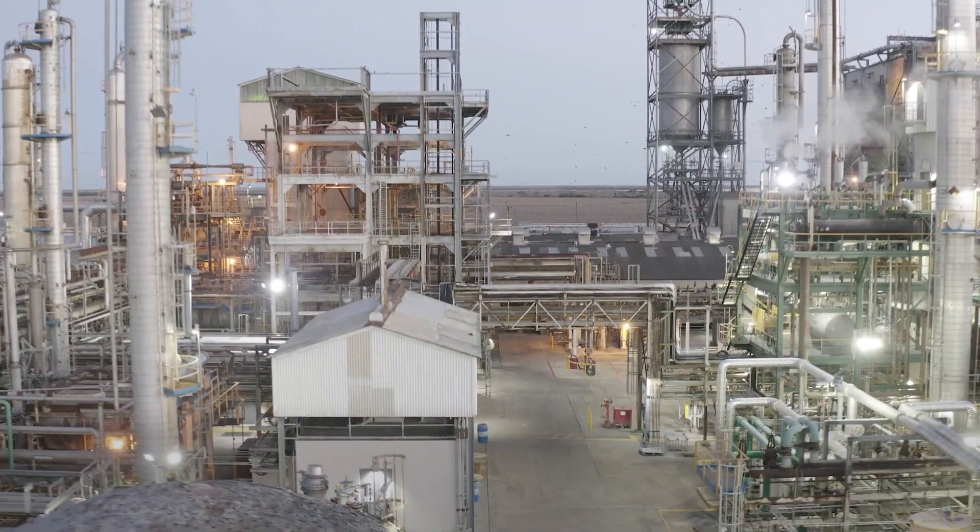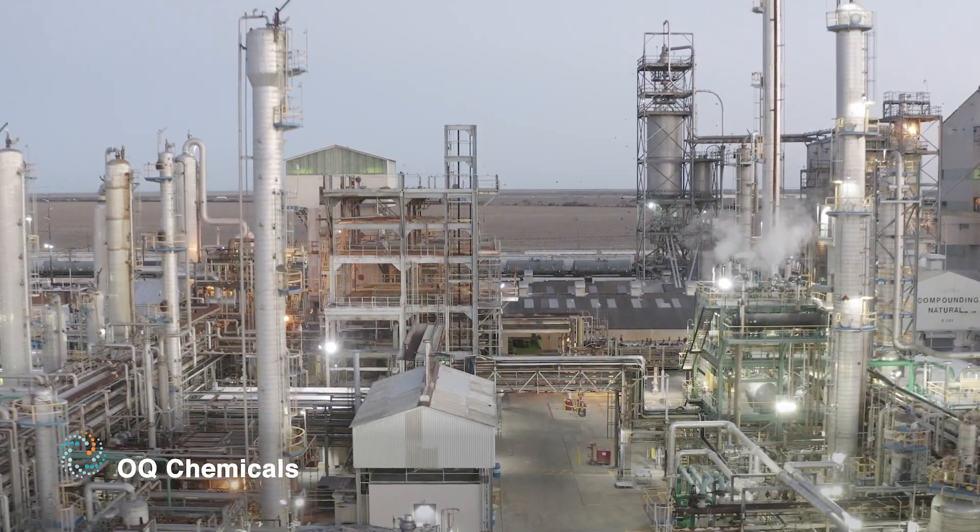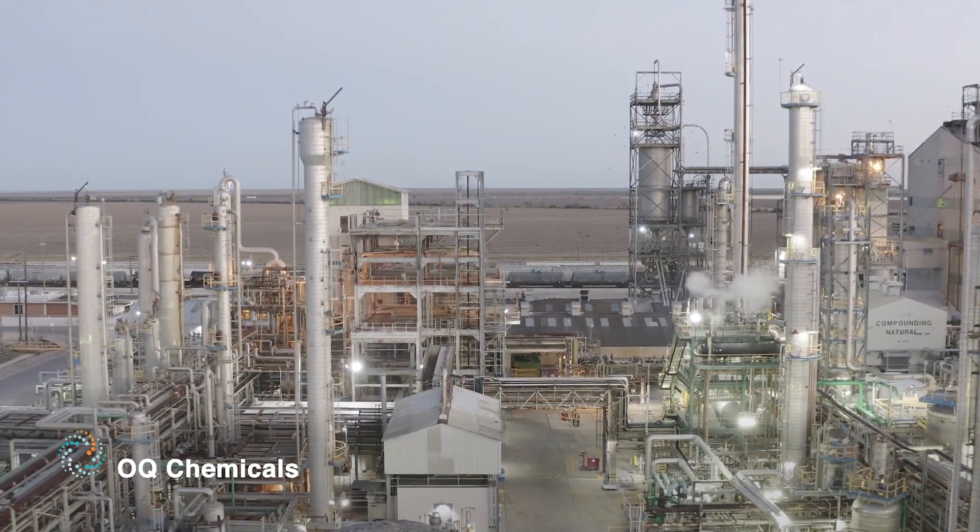Hi, I'm Marcus Rubio. I am the Senior Instrument and Electrical Specialist here at Oakview Chemicals in Bishop, Texas. One of my first goals when I came here in 2013 from our Bay City site was to standardize the lighting.